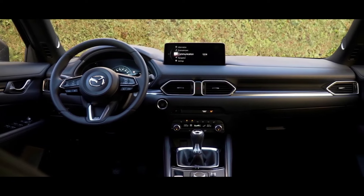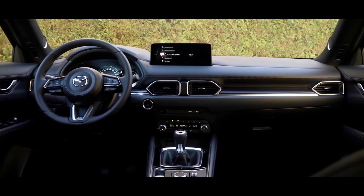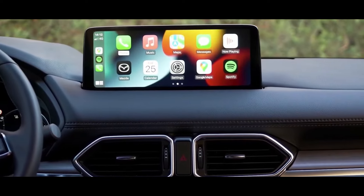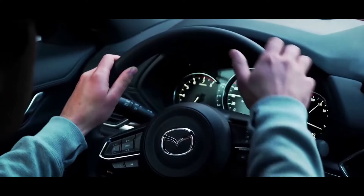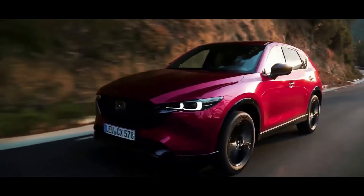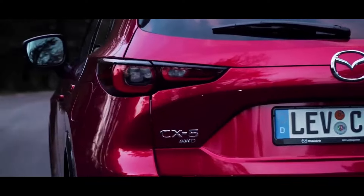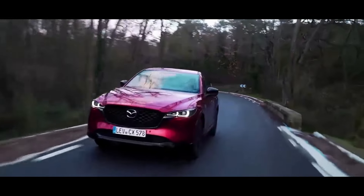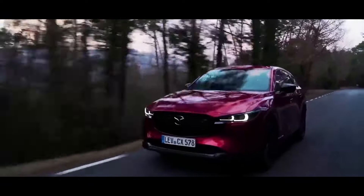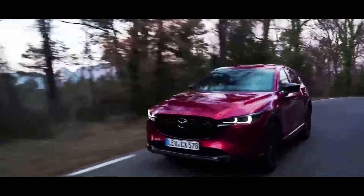Exterior dimensions: the 2023 CX-5 has a length of 179.1 inches, a height of 66.2 inches, and a width of 72.5 inches. The wheelbase is 106.2 inches. Top speed and acceleration: the top speed of the 2023 CX-5 is around 130 miles per hour, and the 0 to 60 miles per hour acceleration time is around 6.5 seconds for the turbocharged engine and 8.5 seconds for the base engine.